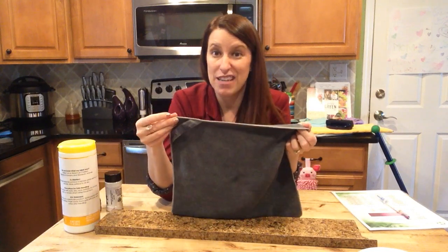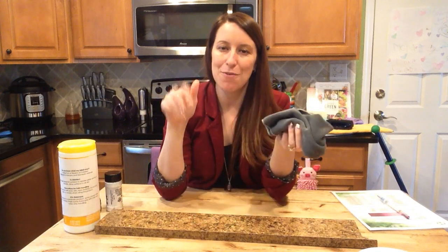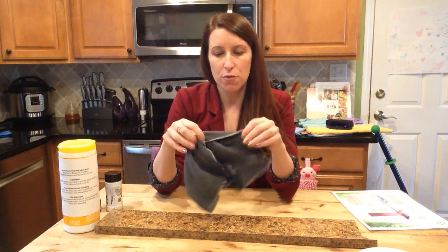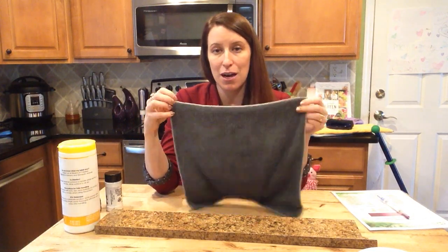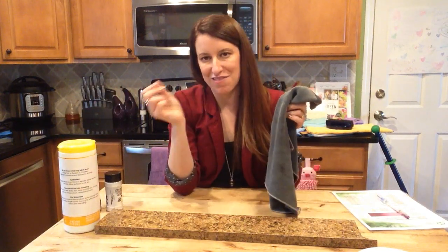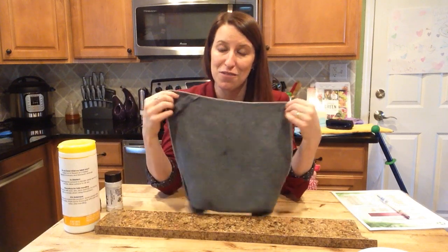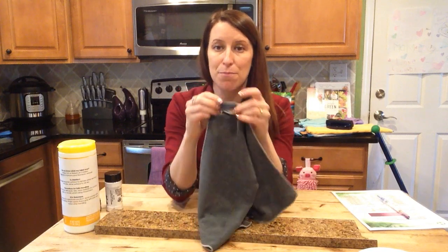Finally, try to wash them with lint-free items — not your towels. When I first only had a couple of Norwex cloths, I'd throw them in with my sheets, jeans, or workout clothes that didn't have a lot of lint. If you accidentally wash with towels, the lint will go right onto your Envirocloth and could build up over time. When you get your cloths in the mail, check the top ribbon — it tells you what cloth it is.